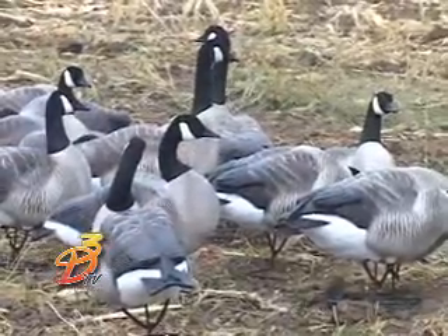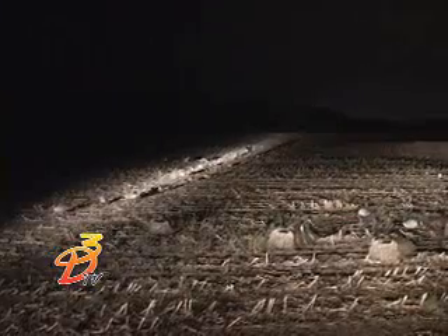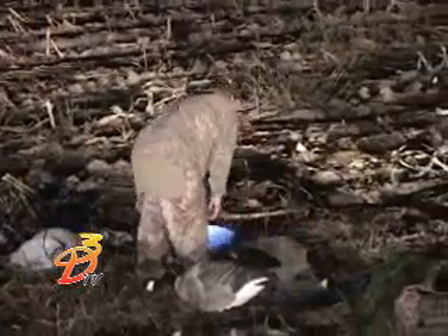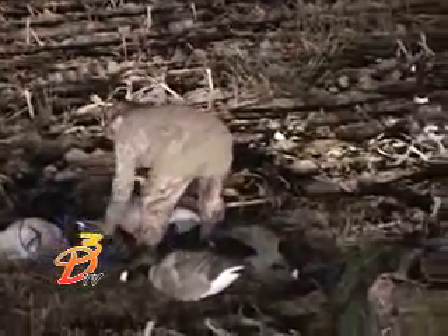What I like to do is run full-bodied goose decoys with flocked heads out on the corners. This morning we were running decoys out 10 yards at a 45-degree angle from each of the corner blinds, dropping a little family group, going out another six or eight yards, dropping three or four more decoys, going out another five yards, dropping some more decoys, leaving holes so those birds could come in. I want my best-looking decoys, or the most realistic, out there on that edge.